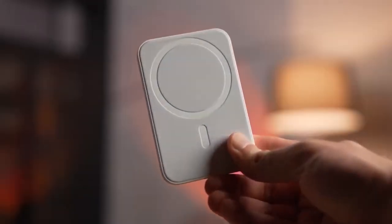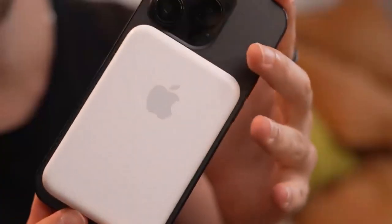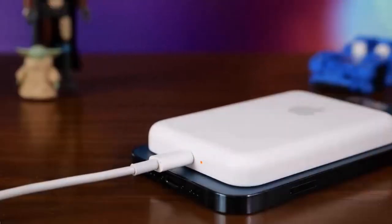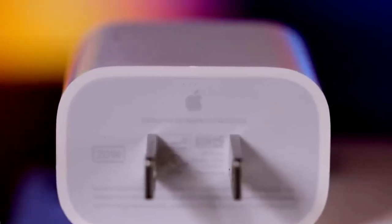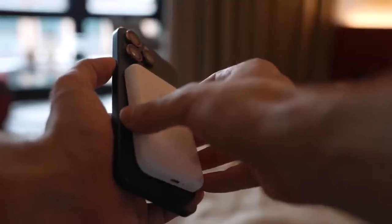For wired charging, pre-iPhone 15 or 16 models can connect via a Lightning cable to a 20W+ USB-C power adapter, which are sold separately. This combination of convenience and reliability makes it a worthwhile investment for Apple enthusiasts.